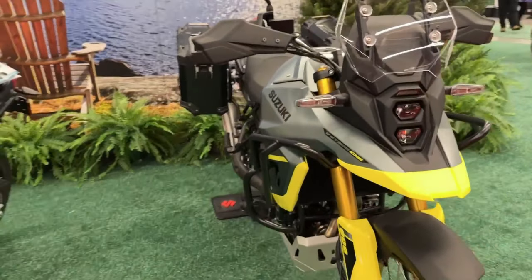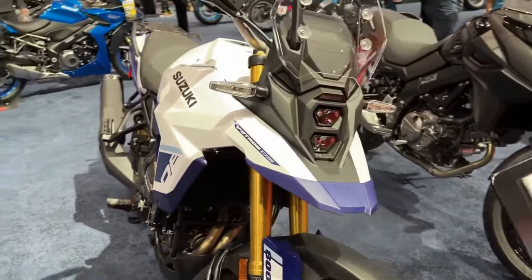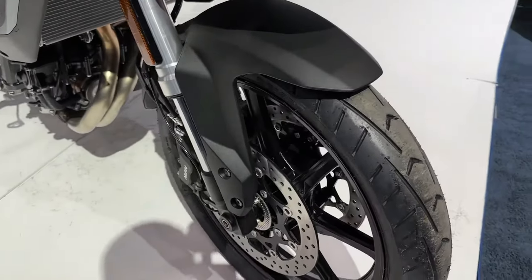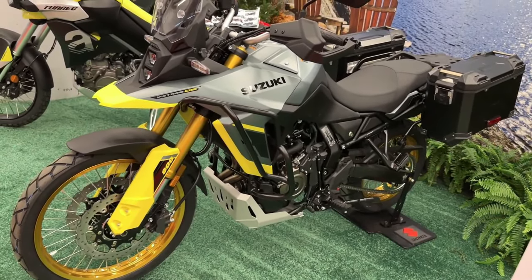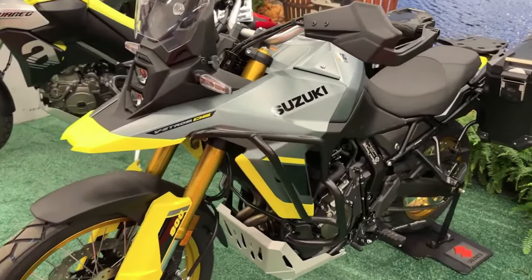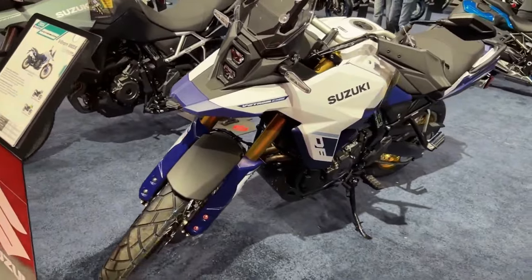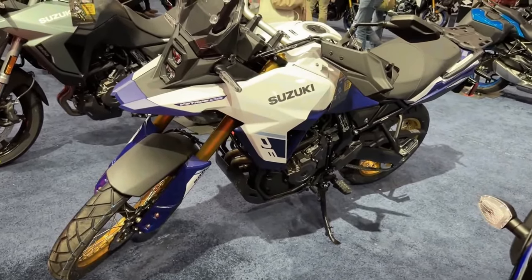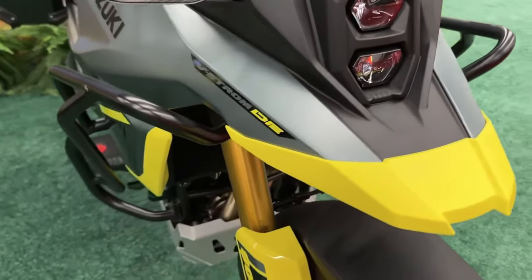Suzuki has launched the 2024 V-Strom 800 range in the USA, offered in two variants: Standard and Touring. The bike has been updated on the mechanical and cosmetic front for 2024. While the design carries forward, it is now available in new paint schemes — the Standard trim in metallic matte steel green and the Touring model in glass sparkle black. The vertically placed LED projector topped by a transparent visor and slim bodywork remain unchanged on the 2024 Suzuki V-Strom 800.